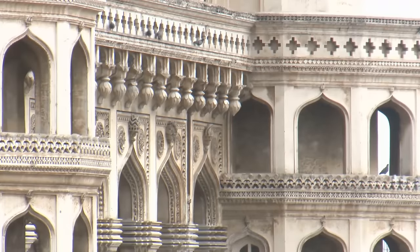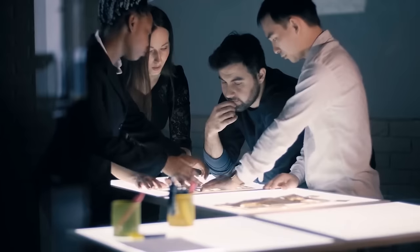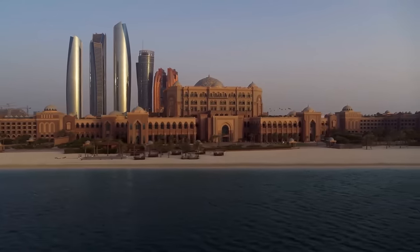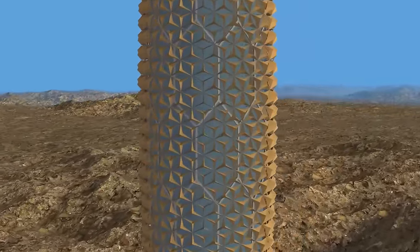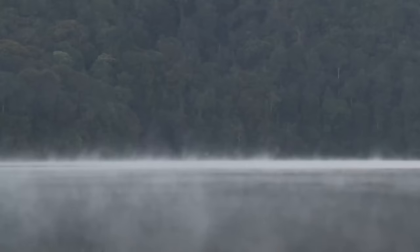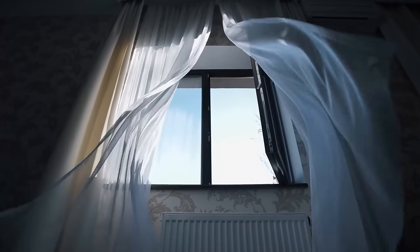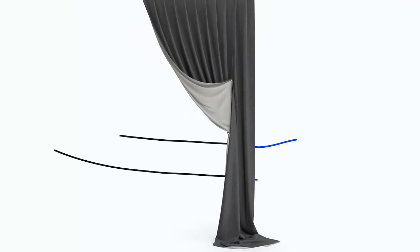Now let's fast forward to today. Designers are getting creative, mixing traditional wisdom with modern tech. At the Al-Bahar Towers in Abu Dhabi, over 2,000 hexagonal panels dance with the sun's movement, providing shade to the building's interior. Water evaporation was another secret weapon for ancient people — simple, yet super effective. Ancient Egyptians hung wet mats and curtains in doorways. When the air passed through them, it cooled down, providing relief from the scorching sun.